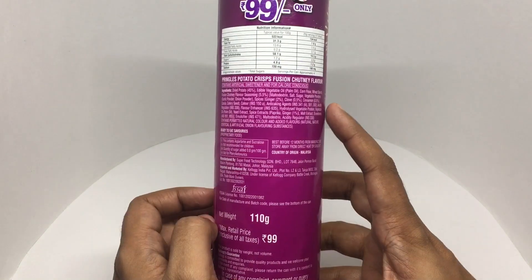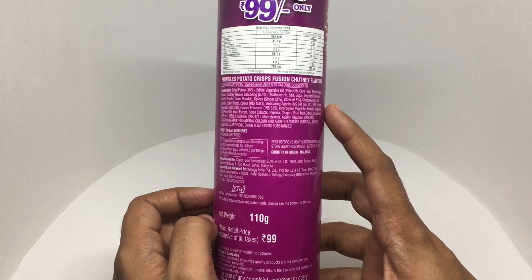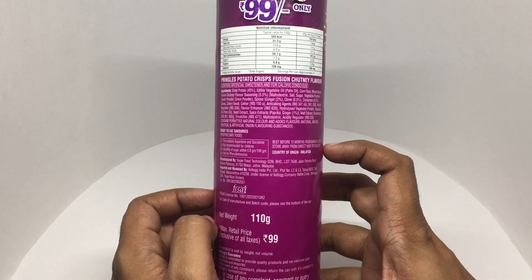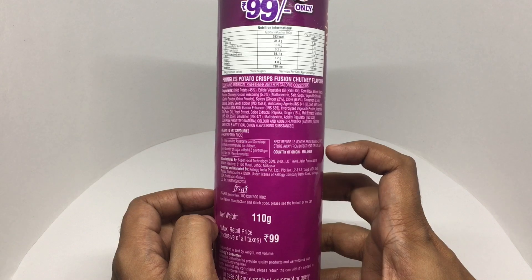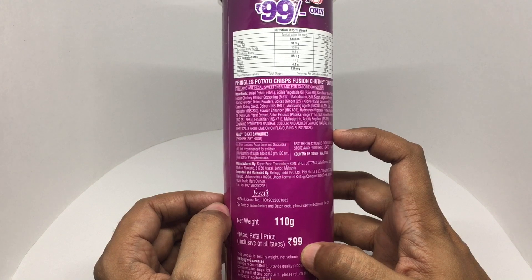A single serve is about 17 chips and that's about 134 calories. Looks like this is manufactured in Malaysia. That's the ingredient list — quite a big ingredient list.